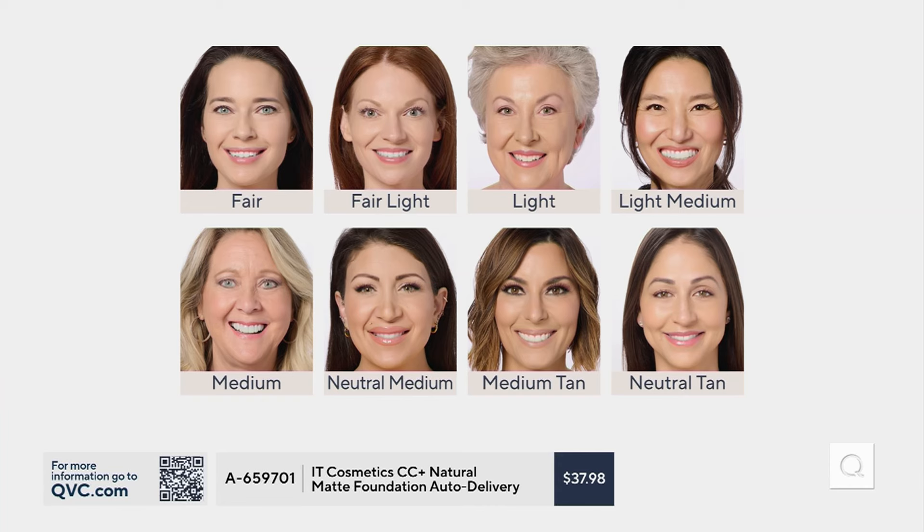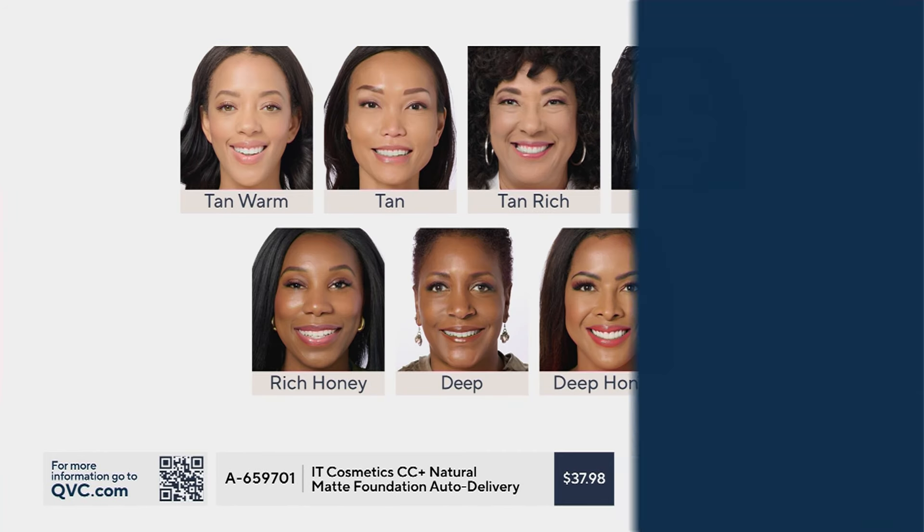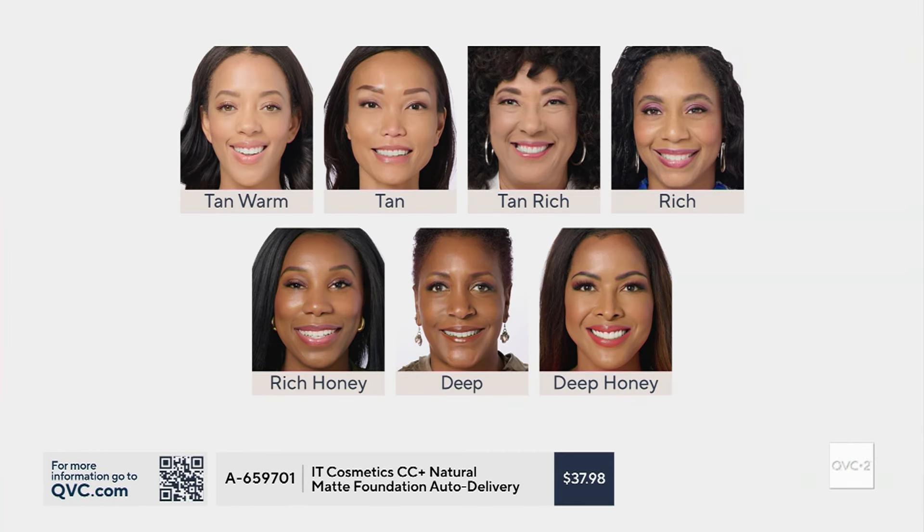Desiree, tell us how you choose your shade, because we're looking at these shade charts here. So the top row is if you're fair through light. If you have a fair skin tone, we have something for you. We also have the fair light shade, the light, and light medium. I'm wearing the medium shade. We also have a neutral medium, Amy Strand in the medium tan, and then there's also a neutral tan as well.